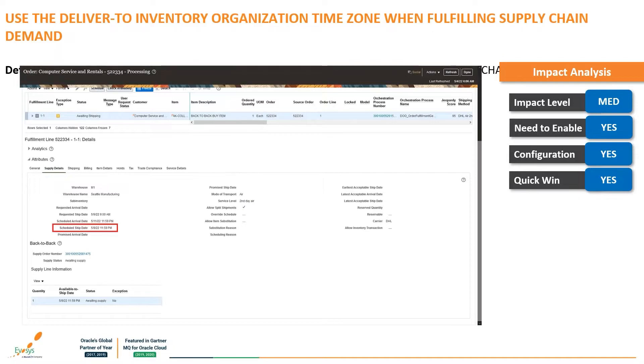Oracle Order Management, back-to-back sales orders, supply planning, and manufacturing can communicate the requested delivery or shipping dates to procurement in the time zone of the deliver-to or ship-to organizations. This ensures that requested dates on purchase requisitions are not in the past as per the time zone of the deliver-to organization in upstream applications. Requested dates from external applications or those entered manually will be validated to ensure they aren't past dates. The impact level is medium, need to enable and configuration are both yes, and it is a quick win.